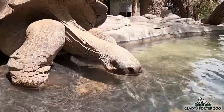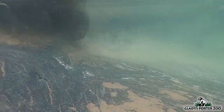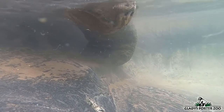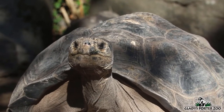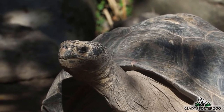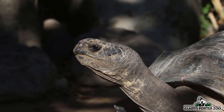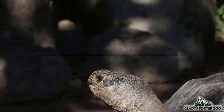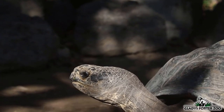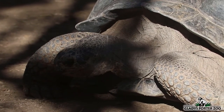The Galapagos tortoise is near extinction. Historically, sailors would stop at these islands for supplies and food, and it is believed that 99% of their total population was lost in this manner. Currently, the few that remain on the islands are threatened by vermin and cats, which ravage nests and hatchlings, and livestock competes with the tortoises for vegetation. Here at Gladys Porter Zoo, the Galapagos tortoise belongs to a national breeding program that strives to increase their population by producing the healthiest possible young.